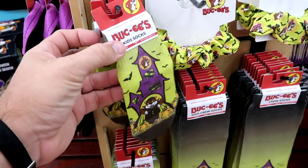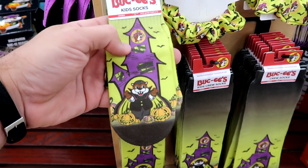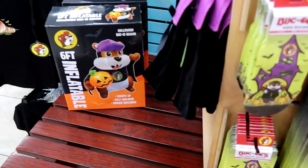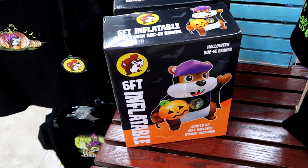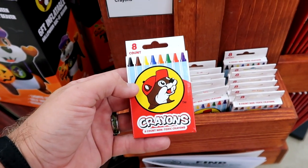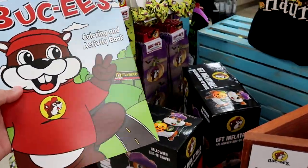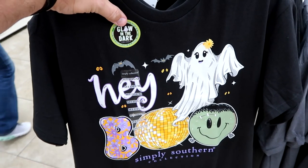On the other side of the rack for Halloween they have really adorable kids socks, unisex sizes 6 to 11 — almost looks like the haunted mansion — $5.98. The adult size socks are $6.98. They even have a six-foot Buc-ee the beaver that lights up, includes yard stakes. You can even purchase Buc-ee the beaver crayons, a pack of eight for $0.74. Underneath there are coloring books and activity books for $3.98. I am blown away with all this merchandise.